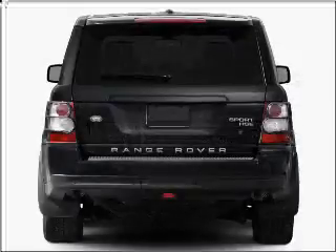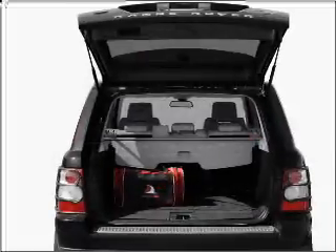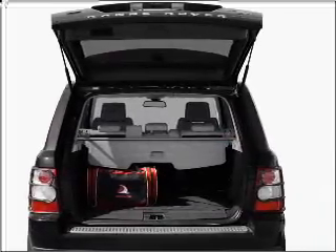With a powerful 8-cylinder engine, connected to a smooth-shifting 6-speed automatic transmission, reach your destination effortlessly with GPS navigation.